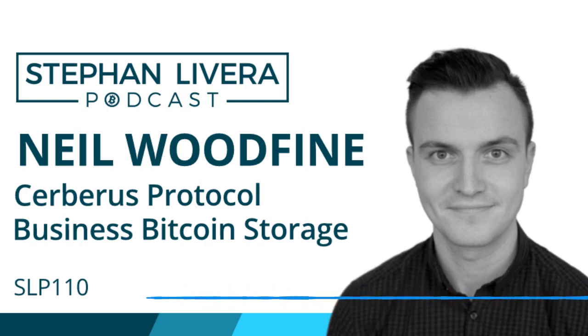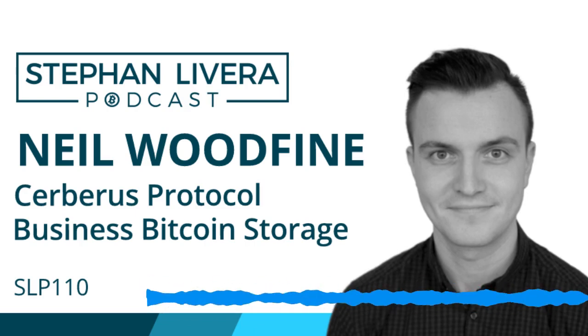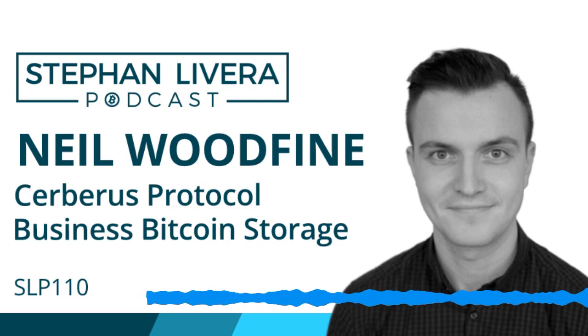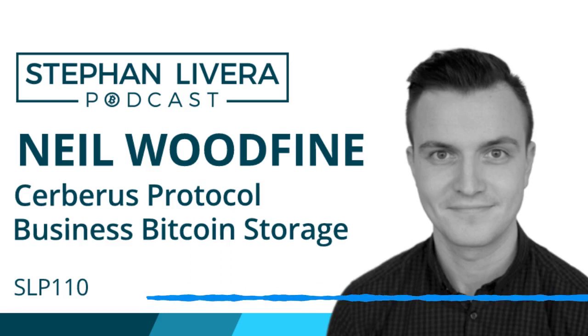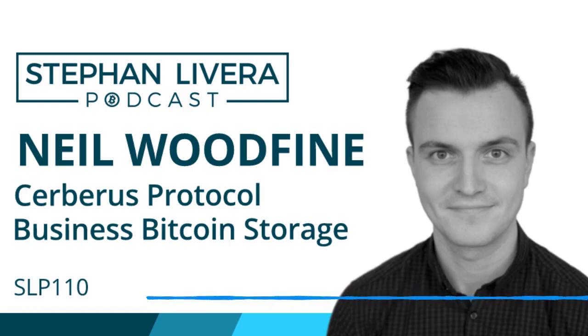What about procedures for shutting it down? Shutting the storage down is not something we've considered adding to the protocol yet — it would just be as simple as coordinating a transaction from the three signatories, sending the Bitcoin to whatever new storage they decide to use, or to an exchange to liquidate. The transaction part of the protocol should cover situations such as emptying the wallet — that's not a big concern.